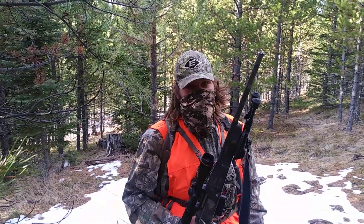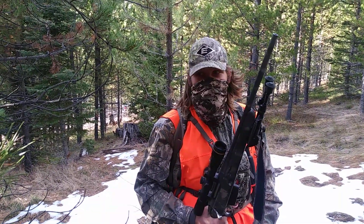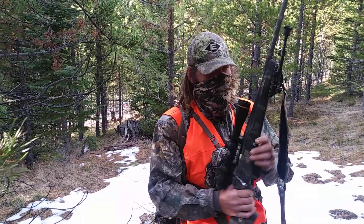We came up on a pack of three — two forkies and a doe. I decided, you know what, I'm gonna go and take this forky so I can at least take something home.